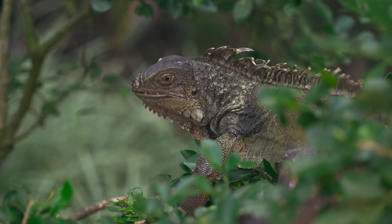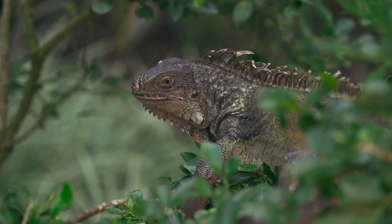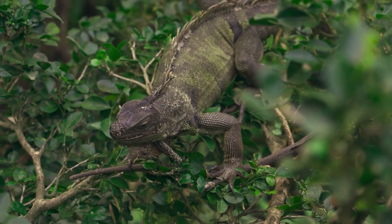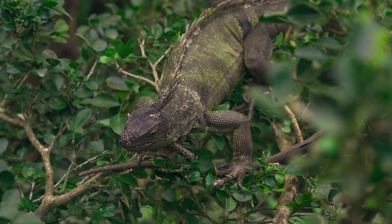Green iguanas have been used in traditional medicine in some cultures for their supposed healing properties, although there is no scientific evidence to support these claims. The population of green iguanas in the wild is decreasing due to habitat loss, hunting, and the exotic pet trade.